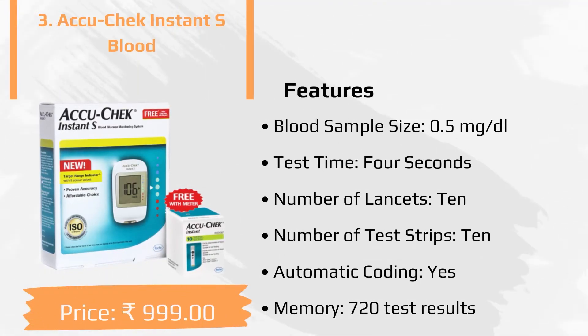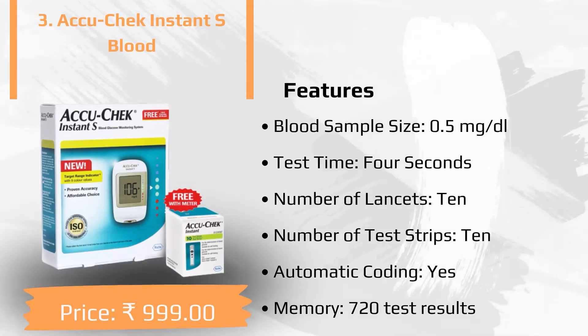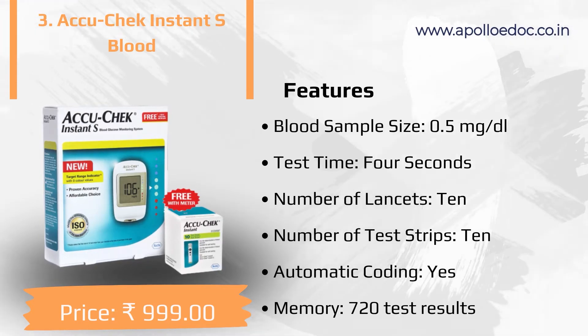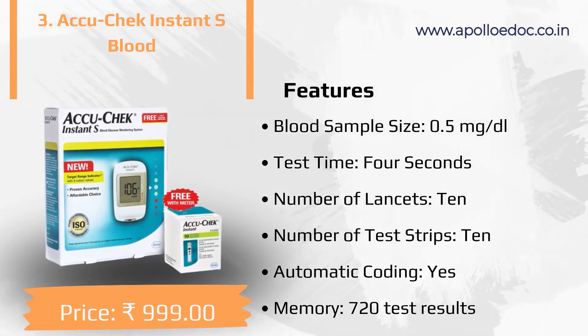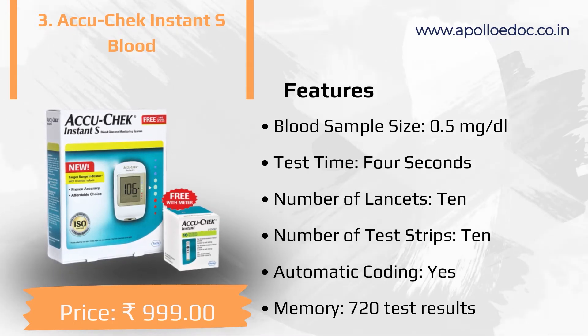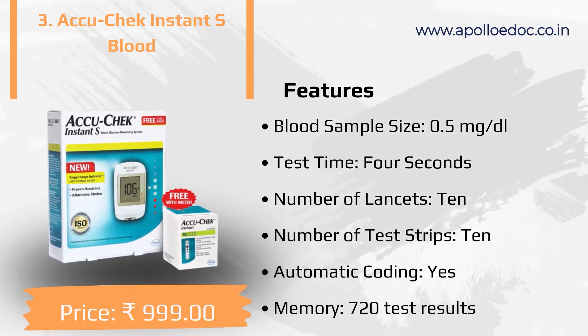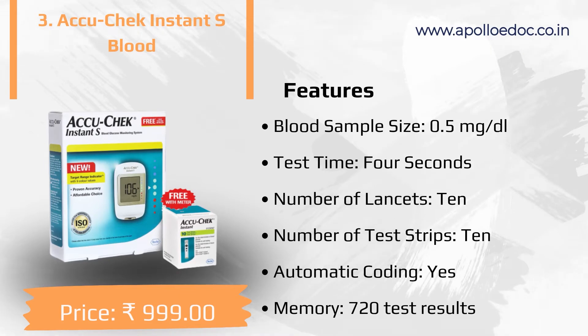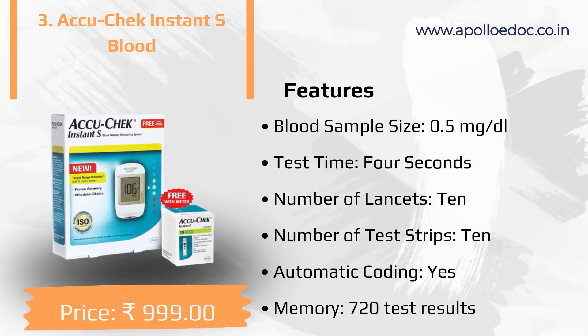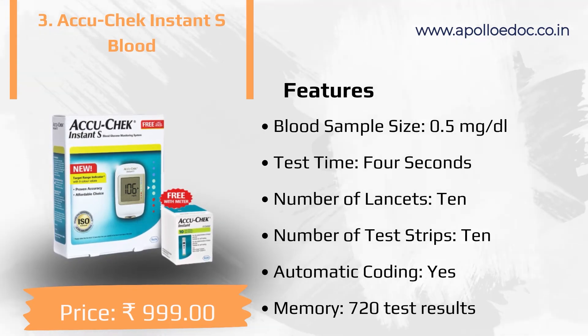The third product in our list is Accu-Check Instant. Key features: blood sample size 0.5 microliter, test time 4 seconds, number of lancets 10, number of test strips 10, automatic coding yes, memory 720 test results.